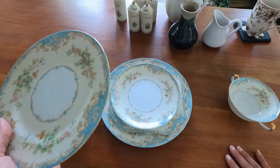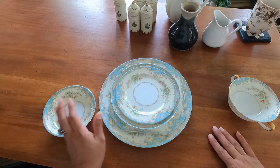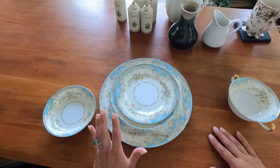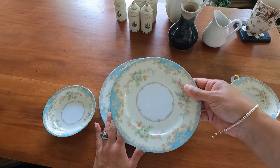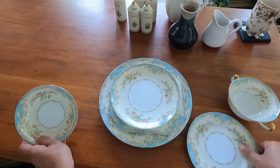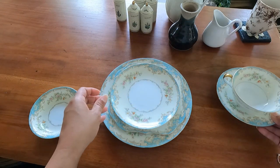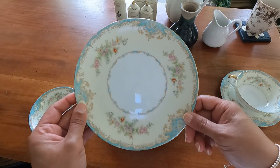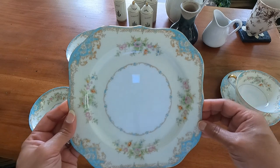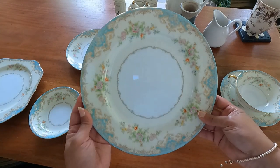When I went on Replacements Limited to look for pricing and availability, these are rare to find — this particular pattern. There are so many mystery patterns out there, but this one is rare and I was so happy to have found a set of eight of each. We have the bouillon cup with two handles and saucer, the salad or luncheon plate, beautiful square salad plates, and this absolutely gorgeous dinner plate with the same design.